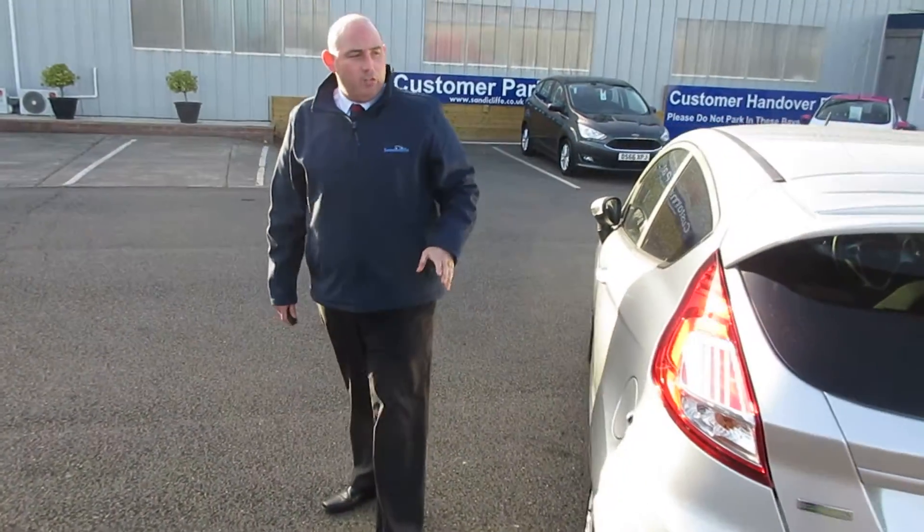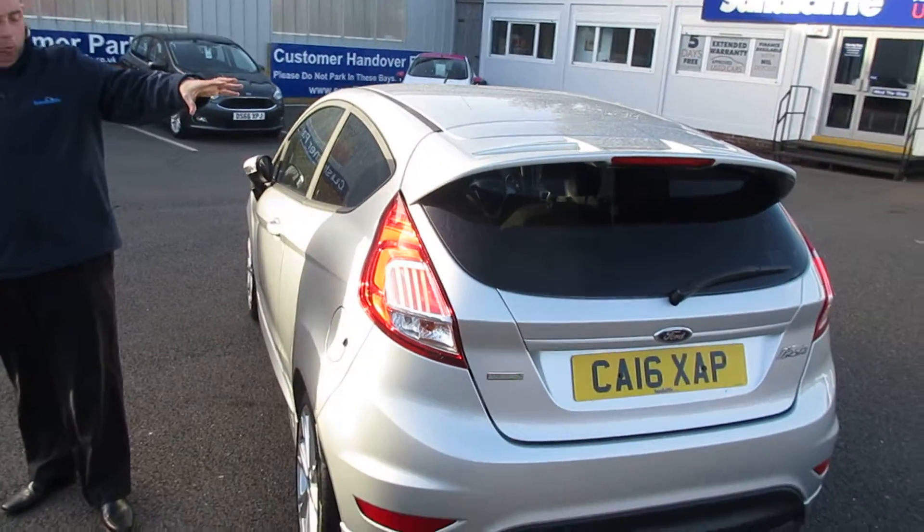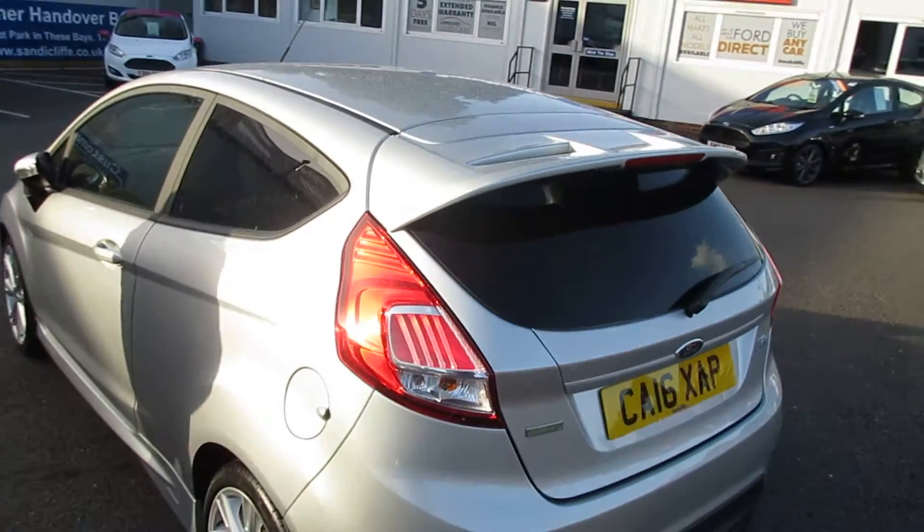On the rear of the vehicle for the styling, you'll also see that the car has a rear spoiler on there to finish the car off nicely.